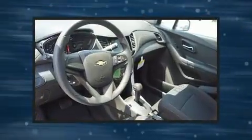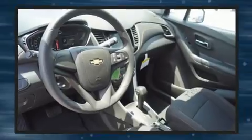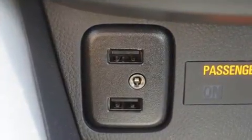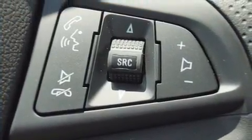All of the premium features expected of a Chevrolet are offered, including delay-off headlights, one-touch window functionality, a tachometer, a trip computer, remote keyless entry, and a split folding rear seat.